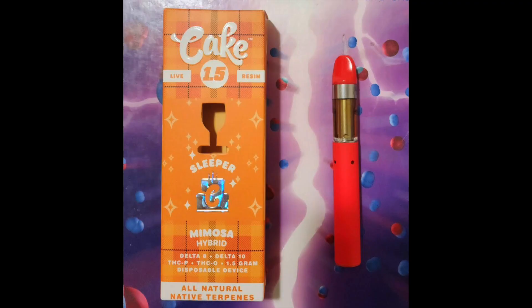Hey there, it's Star Therapy and the world's least famous paratrooper. In today's review, we're going to be looking at Cake's Sleeper Blend. It's a 1.5 gram live resin disposable composed of Delta-8, Delta-10, THCP, and THCO.